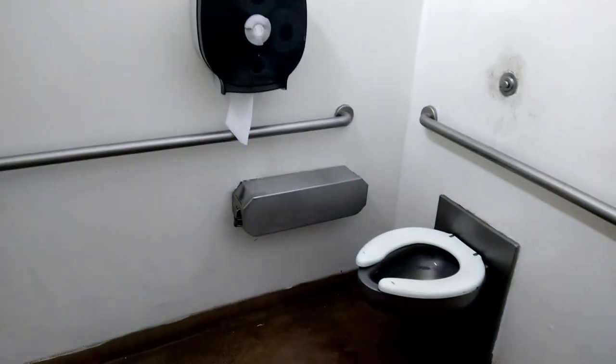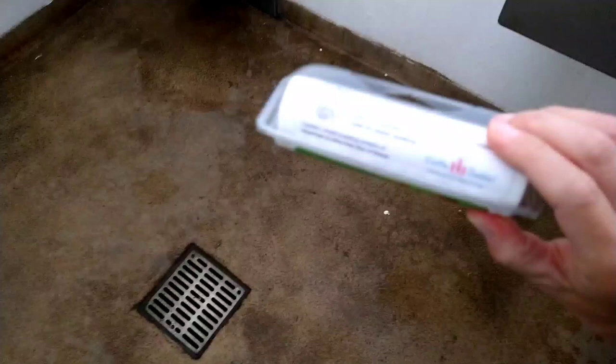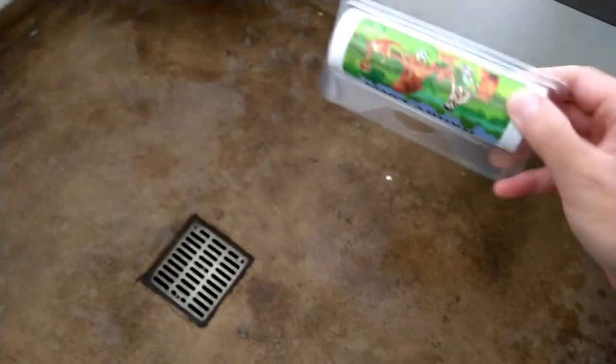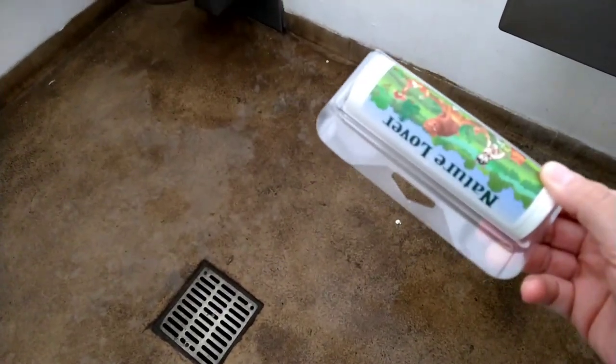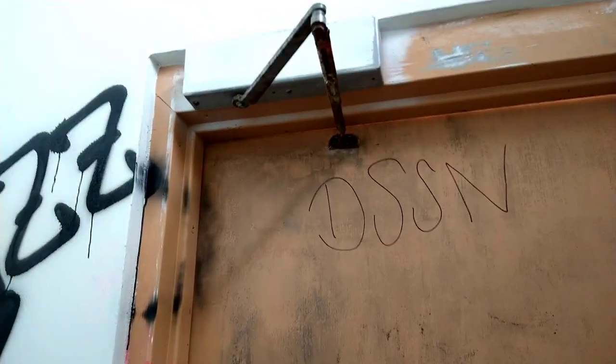Then I come over here and throw out the bag and stick my gotta tinkle back in. By the way, you see that toilet paper? I prefer to use my own toilet paper. You can get this from the gotta tinkle company or you can buy it on Amazon.